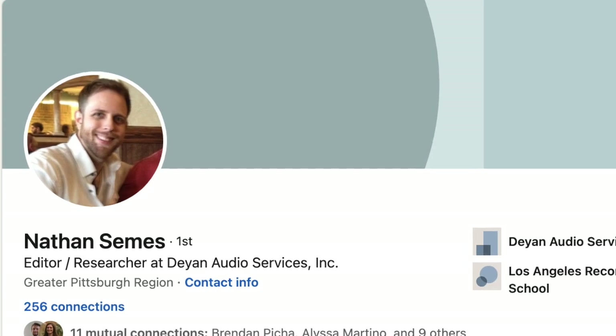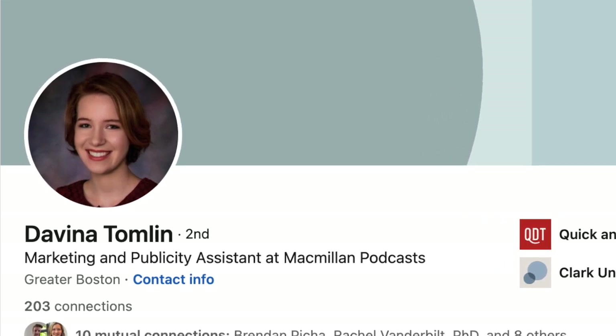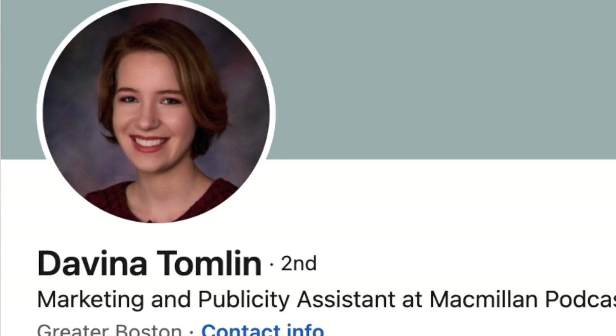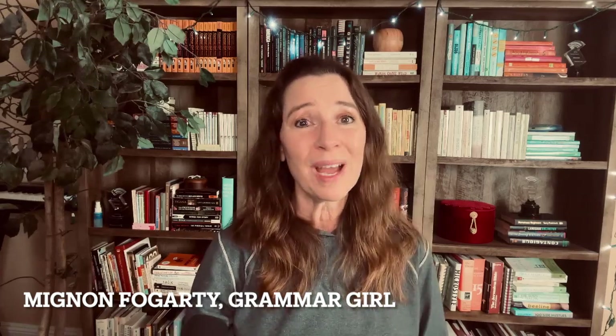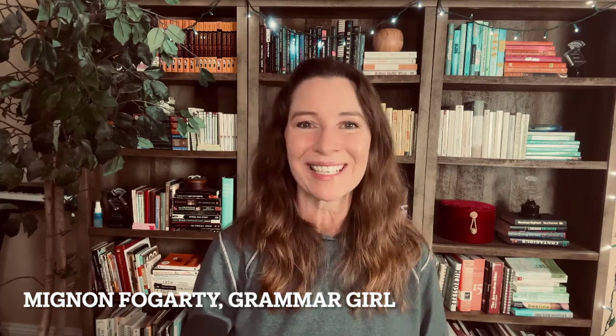Grammar Girl is a Quick and Dirty Tips podcast. Thanks to my audio engineer Nathan Sams, my editor Adam Cecil, operations specialist Morgan Christensen, digital operations specialist Holly Hutchings, intern Cameron Lacey, and marketing and publicity assistant Davina Tomlin, who has been accused by friends of wearing an excessive amount of velvet. I'm Mignon Fogarty, better known as Grammar Girl. You can find me on Twitter and YouTube as Grammar Girl. Have a safe and happy Halloween, and thanks for listening.